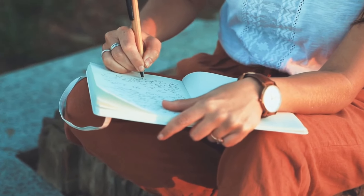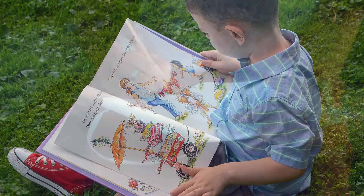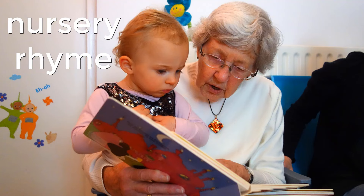Many poems use rhyming words to create a beautiful sound. There are also a whole group of rhymes known as nursery rhymes. Nursery rhymes use rhyming so that it is easy for younger children to understand and remember.